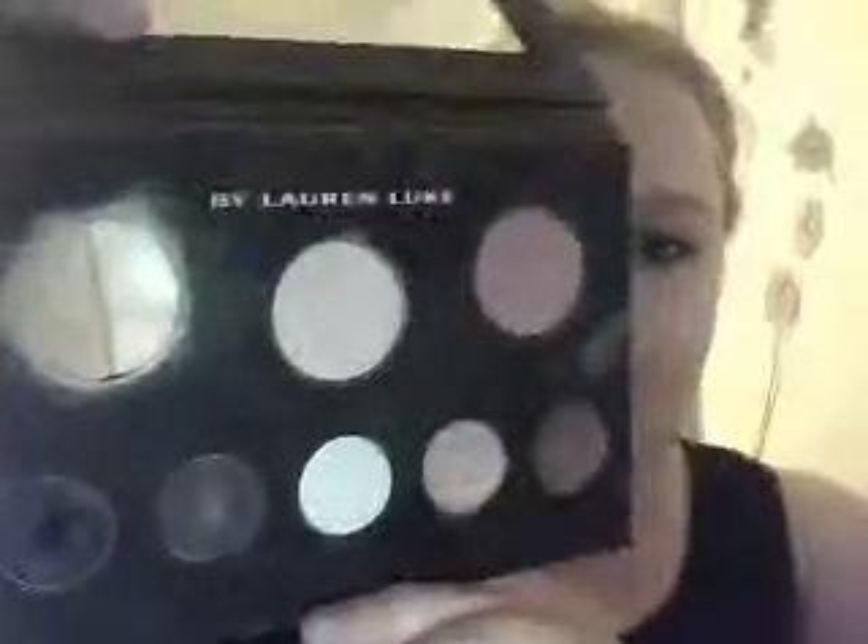I've had this for a while since it came out. It's by Lauren Luke — My Vintage Glam. Front with the pretty rose, and the back with the information. It has a mirror, and then the actual makeup.